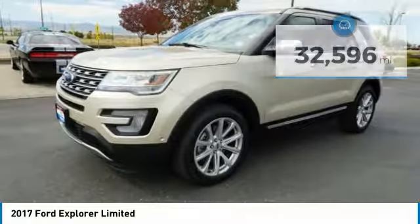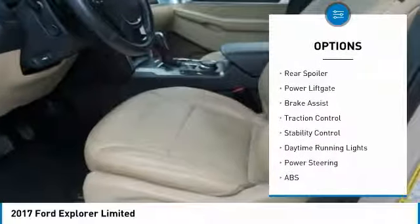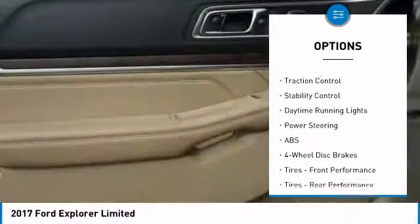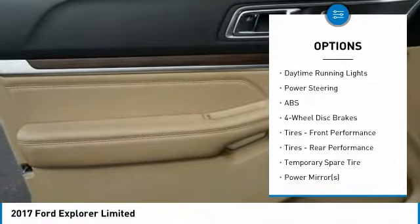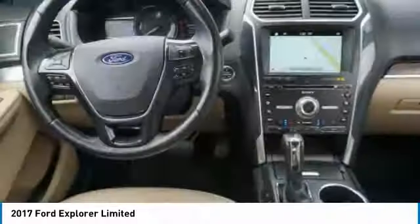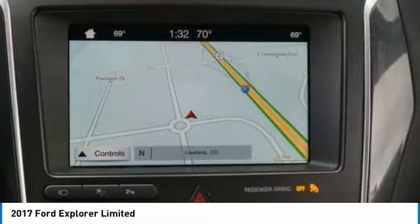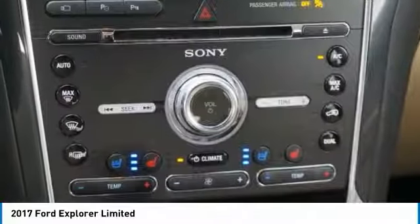Here are some of this vehicle's great options: four-wheel drive, turbocharged, heated mirrors, aluminum wheels, rear spoiler, power lift gate, brake assist, traction control, stability control, daytime running lights. This vehicle offers reliability and good looks at a great price. So come in and take a test drive today.